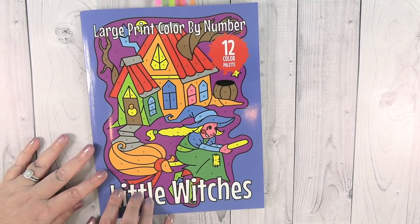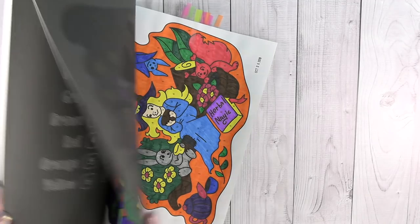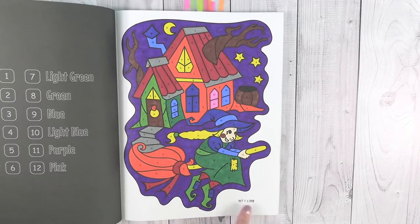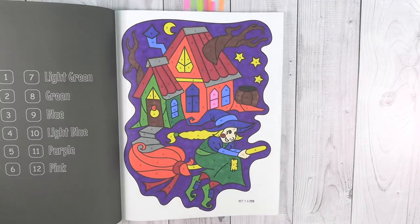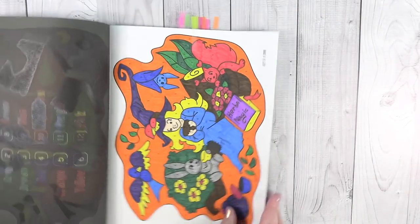Last book, which I have a ton done in - this is the Large Print Color by Number Little Witches book by Sun Life Drawing. I only got this this year but I've done a bunch, as you can see. Here's the first one I did. For a long time I've dated my pages, but I recently started using this little stamp to date them. I think I saw it on Niagara Nikki's channel and I thought it was a great idea, so I went ahead and picked one up. This book only uses 12 colors, so it's a very easy color palette to use, and the pictures are just a lot of fun.